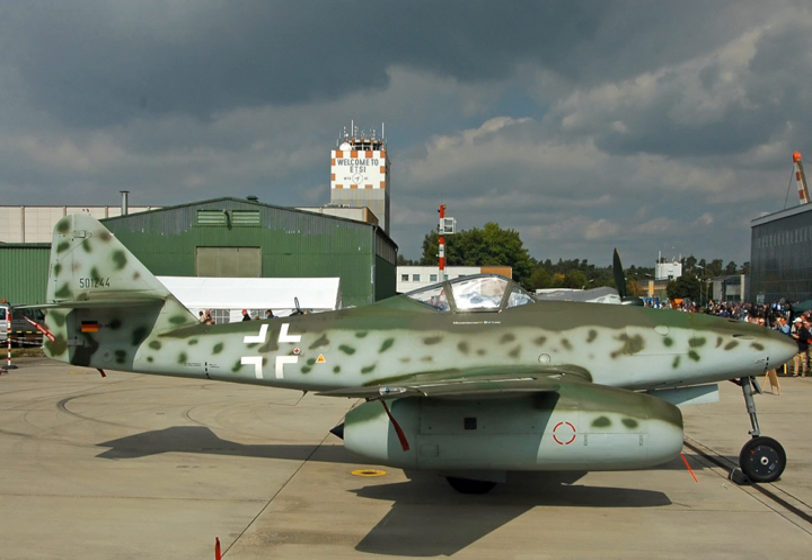Specifications — General characteristics: Type: Turbojet. Length: 45.4 to 51.1 inches (1.15 to 1.30 m) depending on accessory equipment installed. Diameter: 17.7 inches (0.45 m). Dry weight: 396 to 421 lb (180 to 191 kg) depending on accessory equipment installed. Components: Compressor — 8-stage axial flow; Turbine — 2-stage.